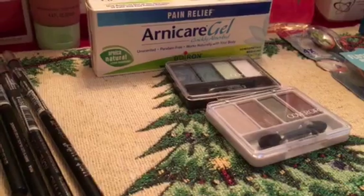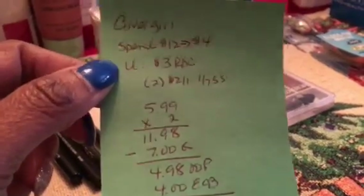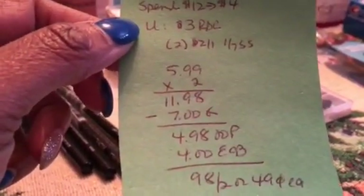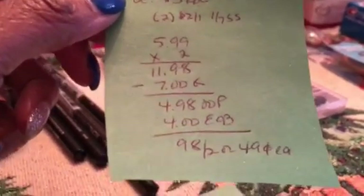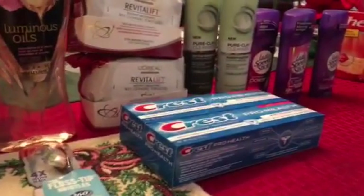For the CoverGirl eyeshadows: spend $12, get back $4. I had a $3 off red box coupon for CoverGirl that printed when I scanned my card today, and two $2 off one coupons from the January 7th Smart Source. Both were $11.98, minus $7 in coupons, I paid $4.98 and got back $4 — $0.98 for two, or $0.49 each.